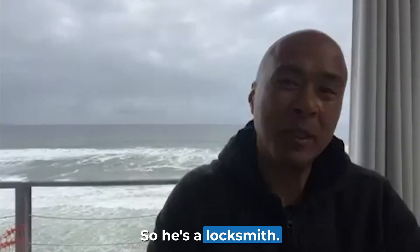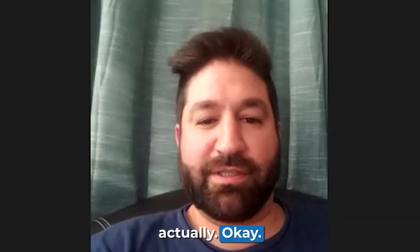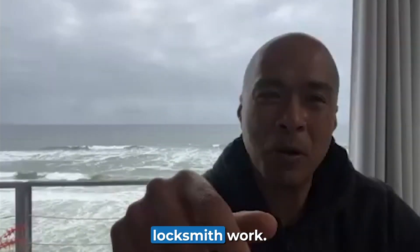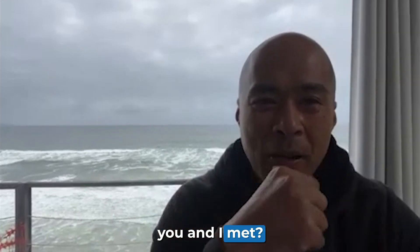I'm a locksmith. So he's a locksmith. And how did you find me? Through a YouTube ad, actually.